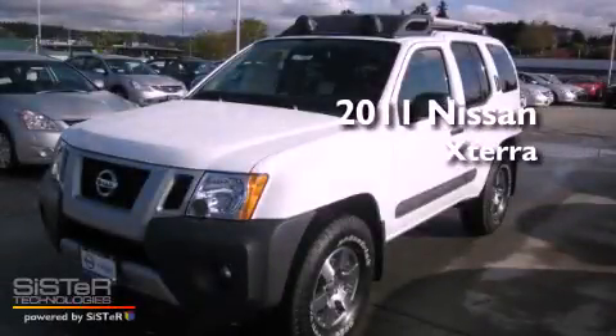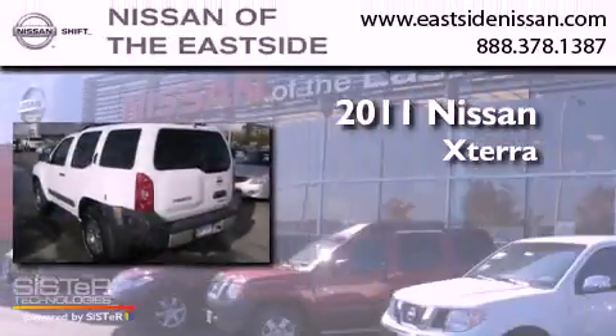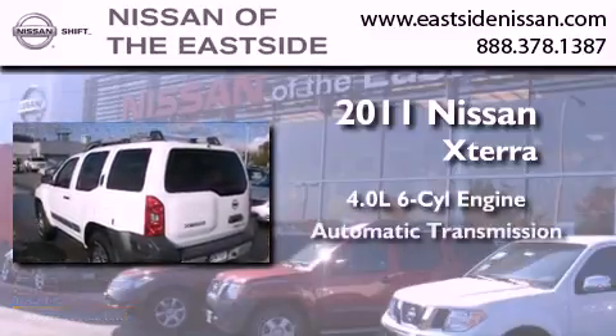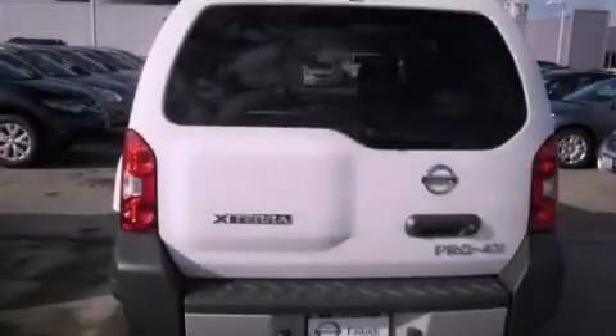This is a brand new 2011 Nissan Xterra. It features a 4.0-liter six-cylinder engine, an automatic transmission, and four-wheel drive.